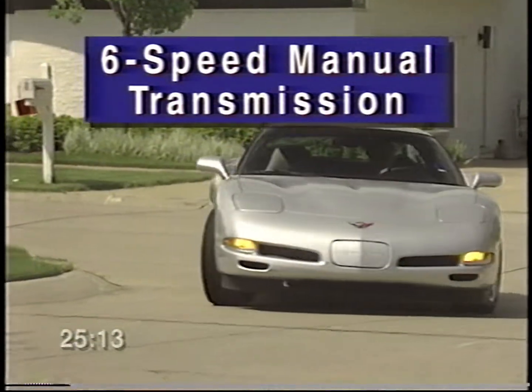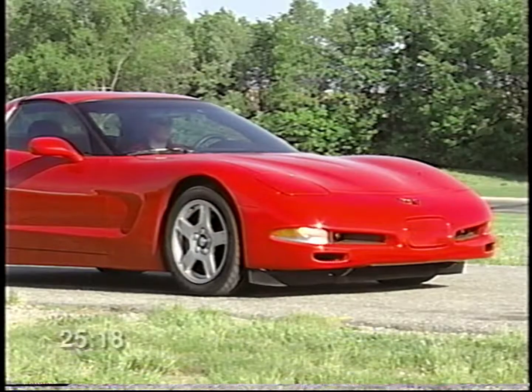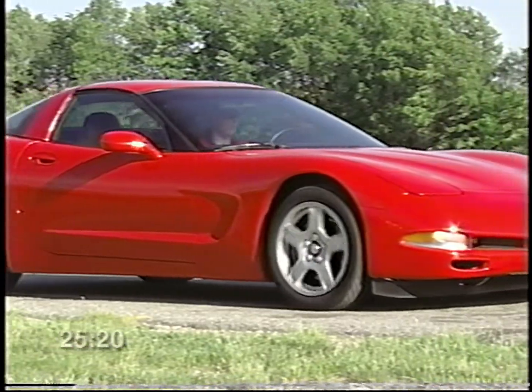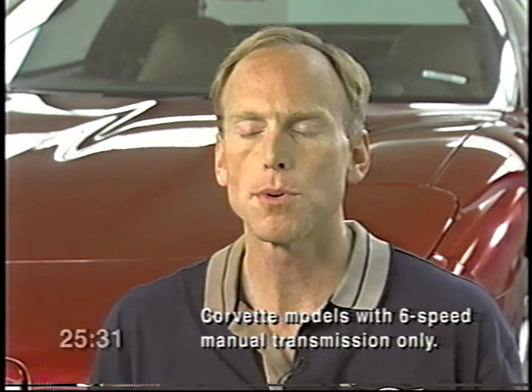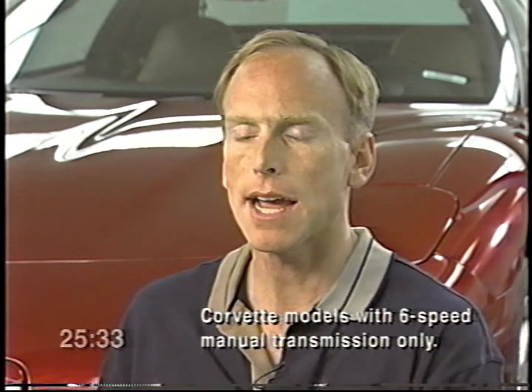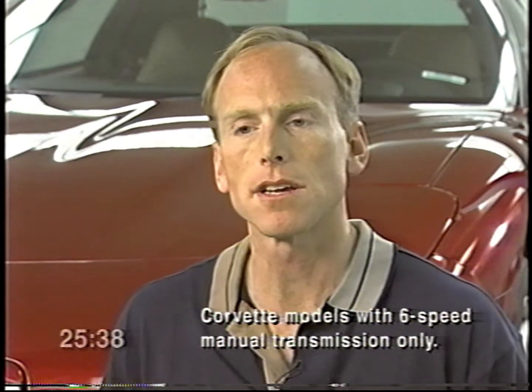Some customers have asked about a mechanical buzz or rattle noise coming from underneath the car. This noise is not an indication of a problem — it's a characteristic noise inherent in the driveline configuration of the Corvette. With a high-output V8 engine in the front and a high-capacity rear-mounted transmission, that noise is simply an inherent characteristic of that driveline design. The Corvette's driveline has been designed to be as powerful, lightweight, and simple — and therefore as reliable — as possible.